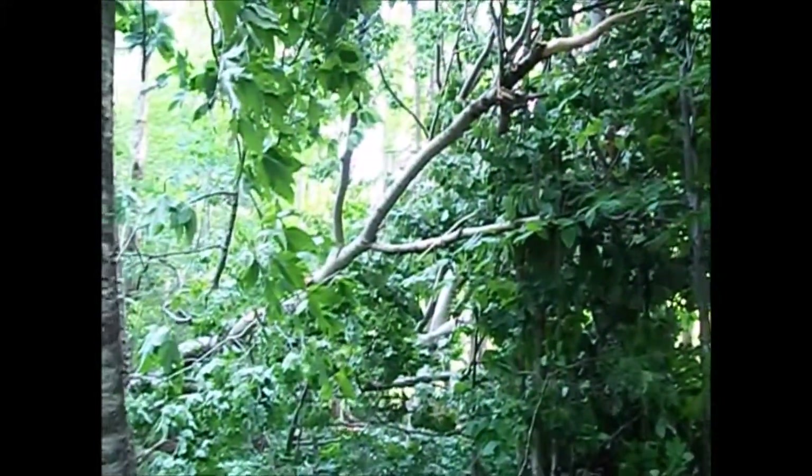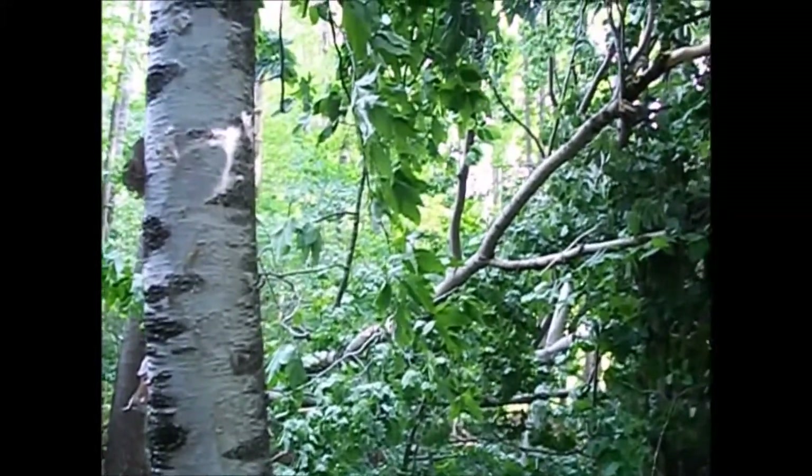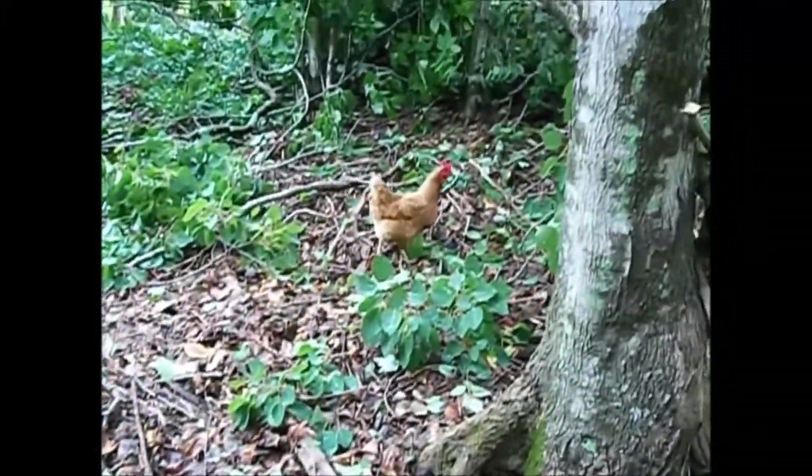Yeah, a lot of poplar, which isn't the best wood for firewood, but if you get it cut up, split up, off the ground, it's a good fall wood. Of course, I walk down in the woods and the hens follow right behind me.